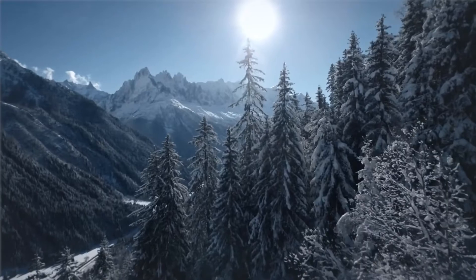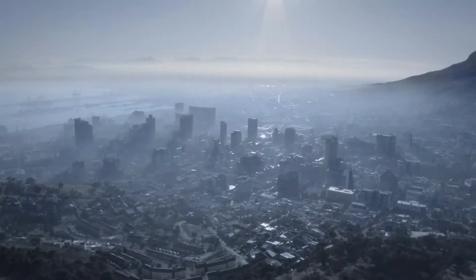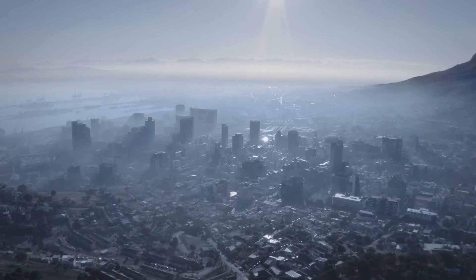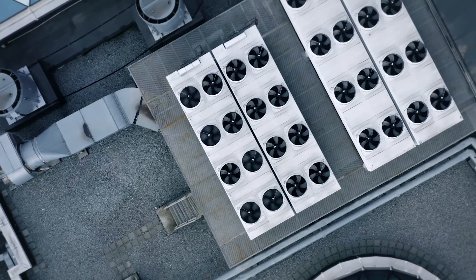The world is facing the greatest challenge ever: climate change. We keep increasing the amount of carbon dioxide being discharged into the atmosphere, making our world warmer, which in turn makes air conditioning even more necessary.